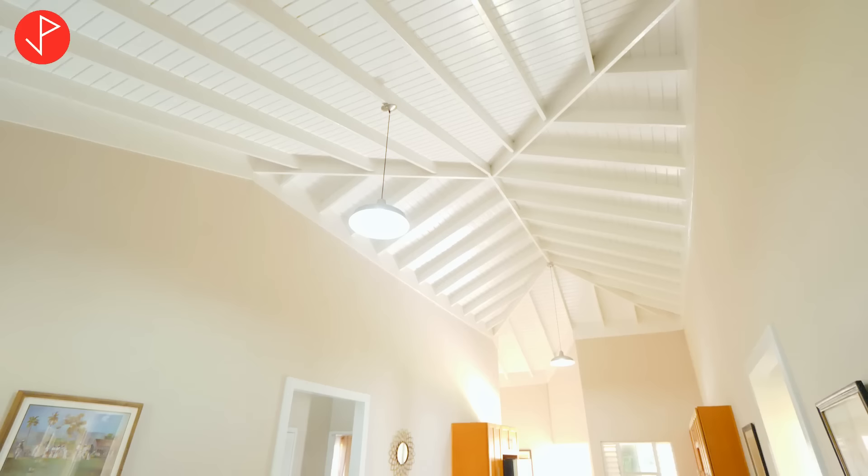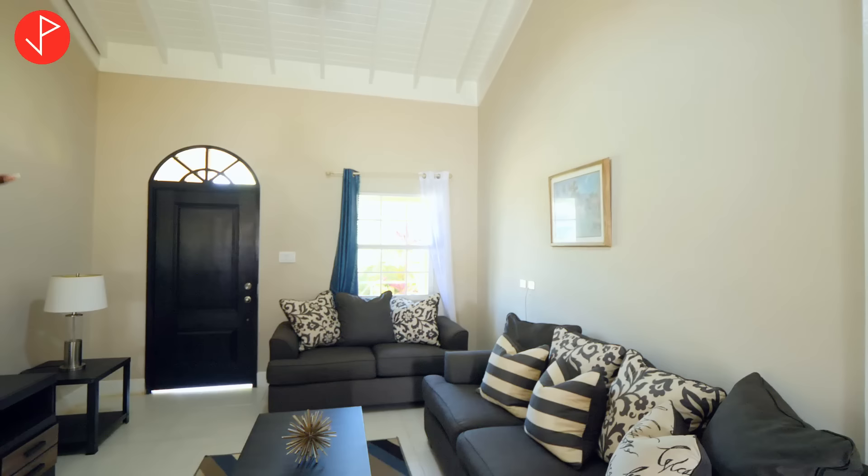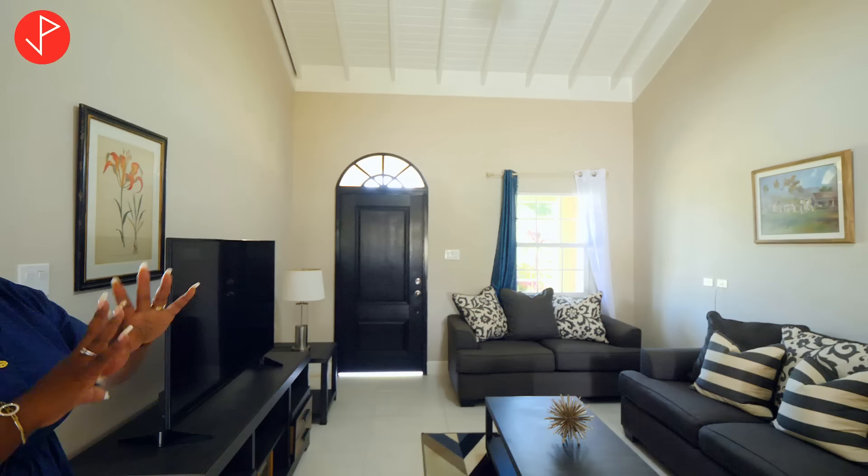Now bring your attention to the ceiling — just look at the height of these ceilings and the exposed rafters. It is beautiful, I love it. Our living area is complemented by a nice-sized window that allows a lot of light to come in and a lot of natural air. Above our solid dark-stained door we have a fanlight that also lets in a lot of light and air — and when you see that fanlight, it just speaks Caribbean.